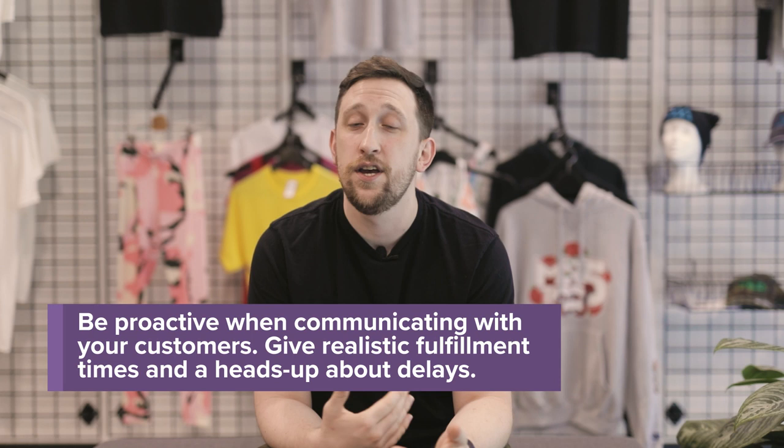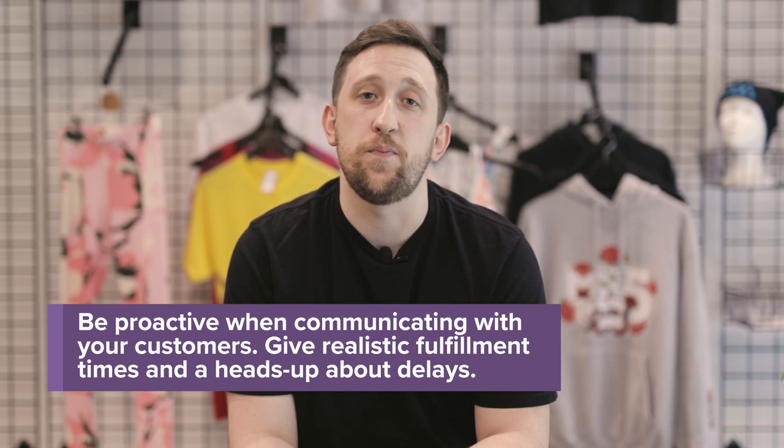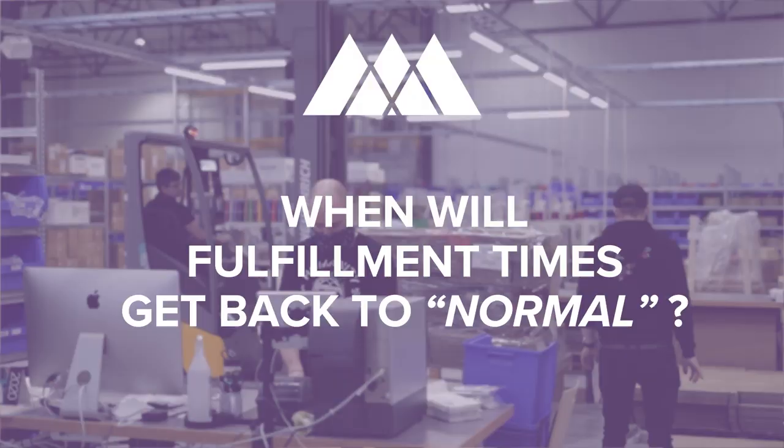We've appreciated the support from our customers and store owners who have defended us knowing that our fulfillment times are behind. But if your end customer doesn't know that information, it's hard to manage those expectations after they've been waiting so long. Set that expectation up front and you'll have a much better experience — and your end customer will appreciate knowing what they're getting into at the time of purchase.